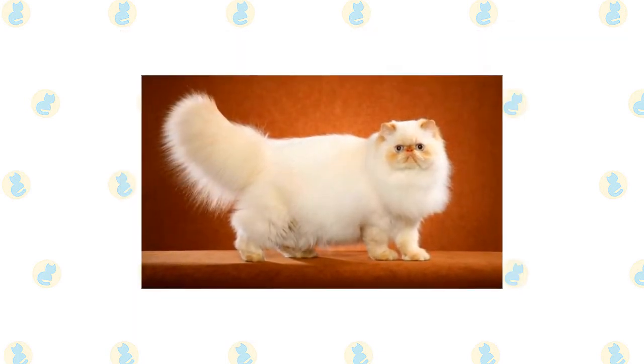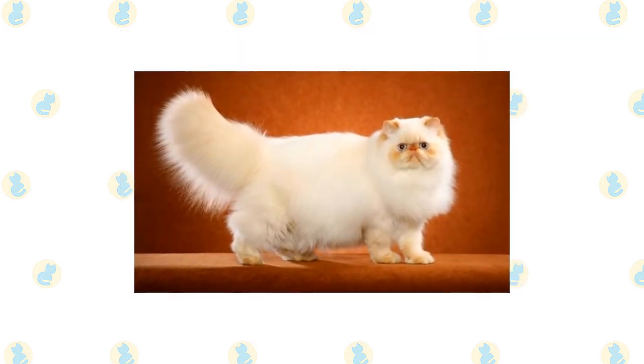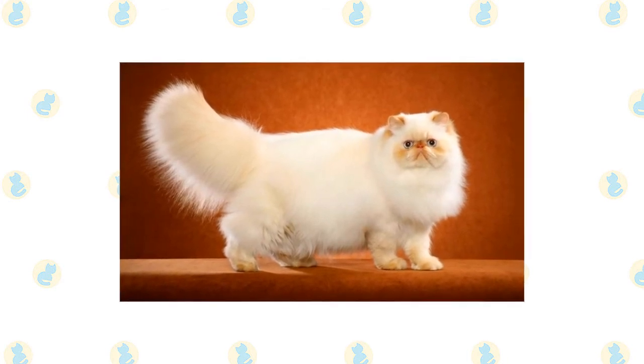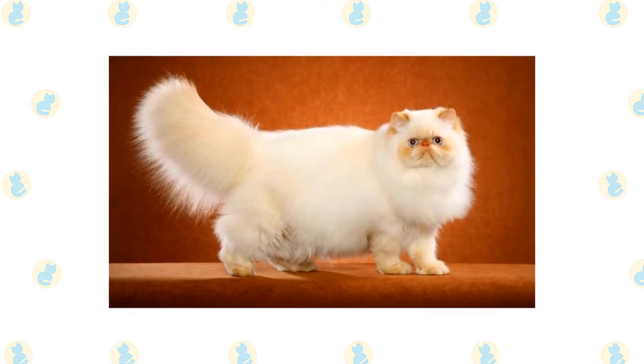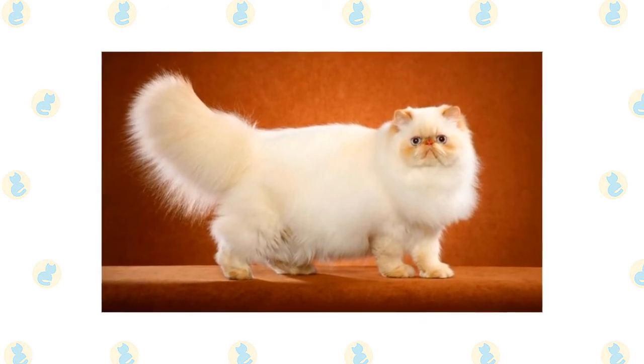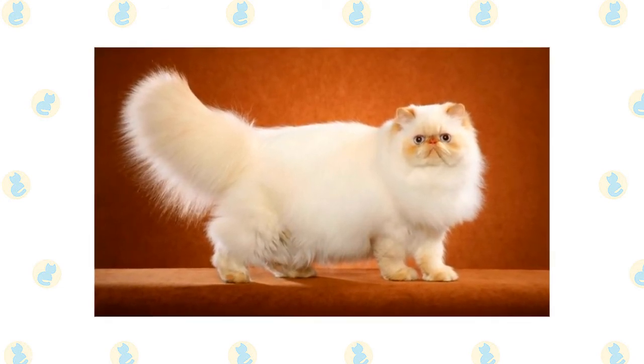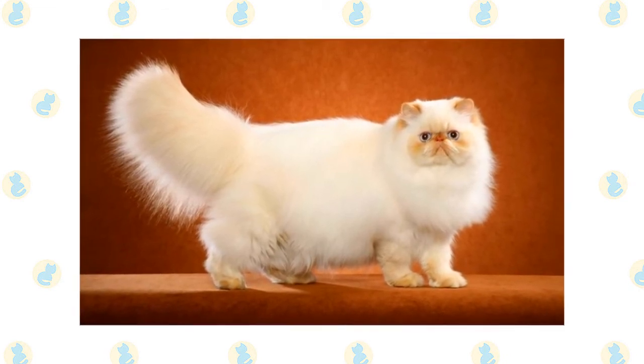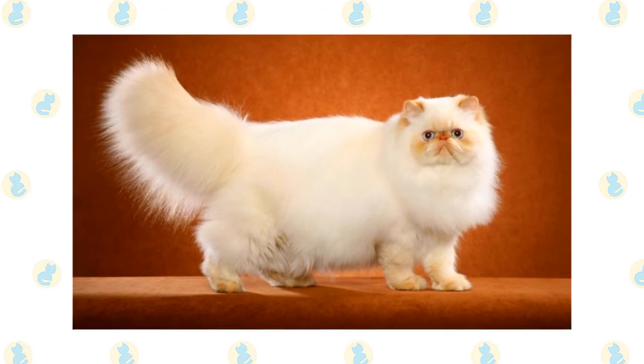Himalayans come in different looks, known as extreme and traditional. Extreme Himalayans, those seen in the show ring, have a flatter face which may come with breathing problems. Cats with the traditional look have a more old-fashioned appearance, with a face that is not as flat and a nose set lower on the face with more of a break, permitting easier breathing. They are registered by the Traditional Cat Association.